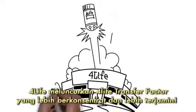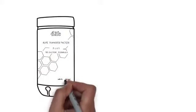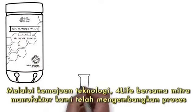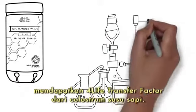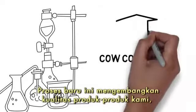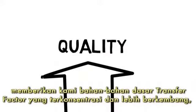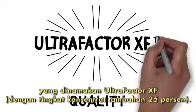4Life launches a new, more concentrated, certified 4Life Transfer Factor. How did we do it? Through technological advancements, 4Life and our manufacturing partners have improved the process for obtaining 4Life Transfer Factor from cow colostrum. This new process advances the quality of our products, providing us with an improved, more concentrated 4Life Transfer Factor ingredient called Ultrafactor XF.